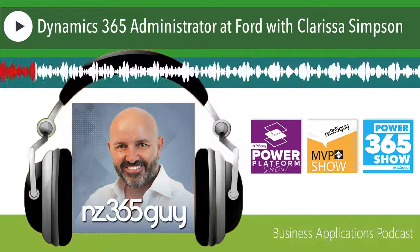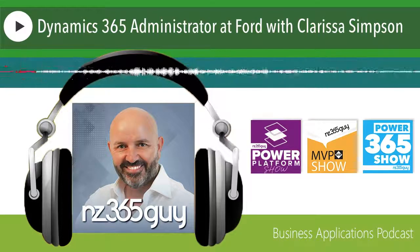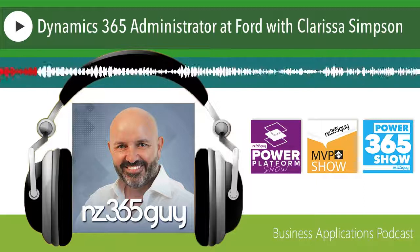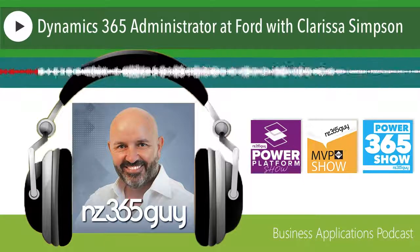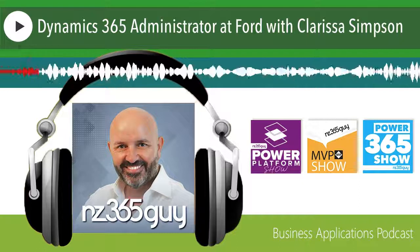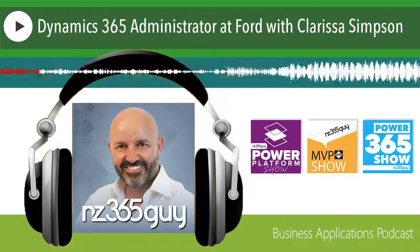That's how I fell into becoming a Dynamics 365 administrator. I started as a business consultant, and it was a natural journey taking customers from manual records into ERP systems. After those ERP systems, I started specializing in Dynamics because it was a product I had an affinity for. I understood the community and what people needed from Dynamics CRM, so that's really how I ended up being a Dynamics administrator.